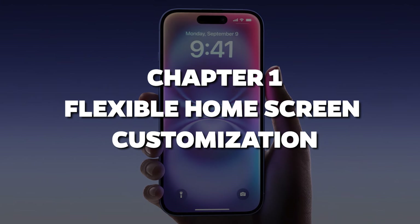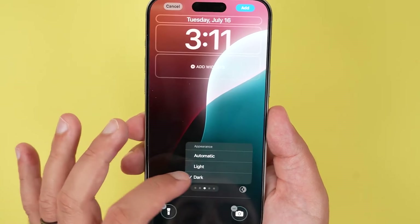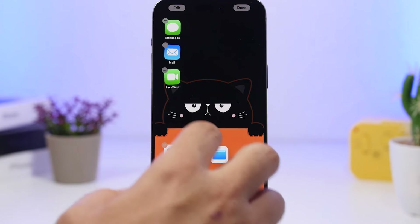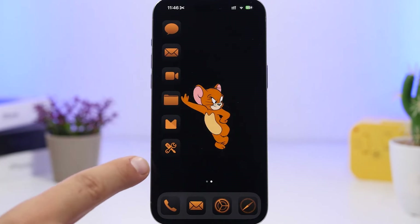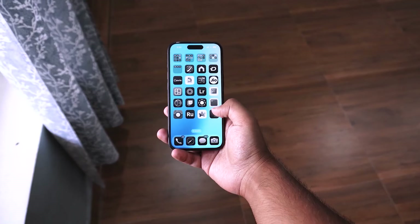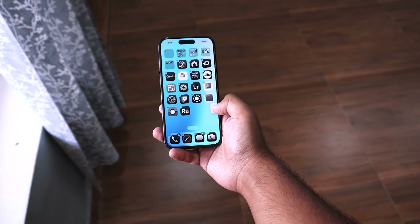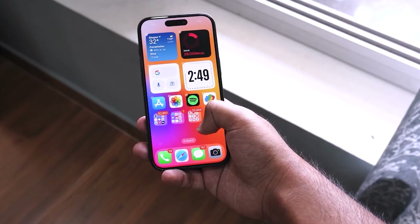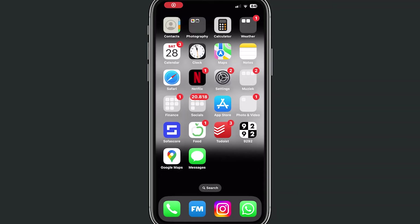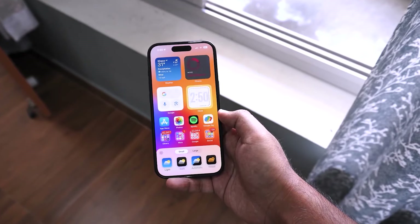Chapter 1: Flexible Home Screen Customization. Have you ever stared at your iPhone's home screen and thought, why can't I move that app icon to the bottom or tuck it neatly off to the side? Guess what? You finally can. iOS 18 lets you arrange your home screen in a way that actually makes sense to you. Want all your widgets on one side and your app icons on the other? Go for it. Feel like making a zen space with fewer icons cluttering your screen? Do it. This is next-level personalization.